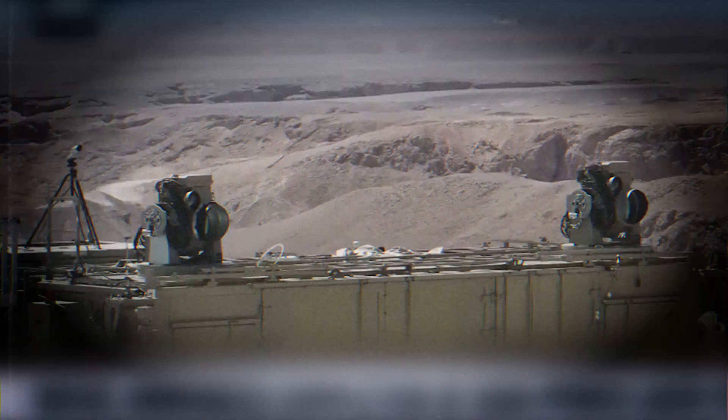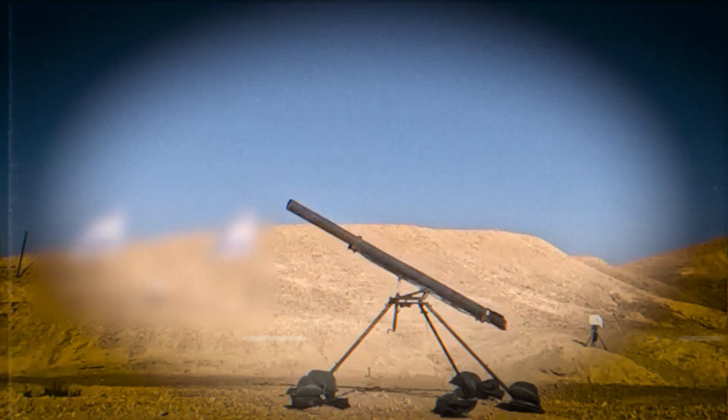We begin in the Middle East, where Israel is bolstering its air defense capability. The Iron Beam, a high-power laser system, has been completed and will be ready for full operational use by the end of the year. What happens on a battlefield when a weapon fires at the speed of light?